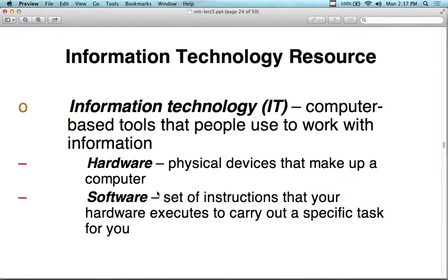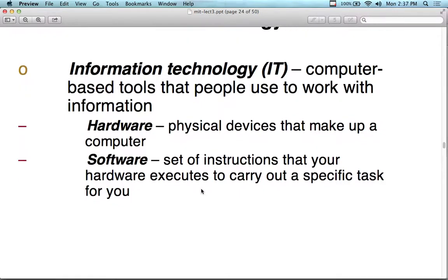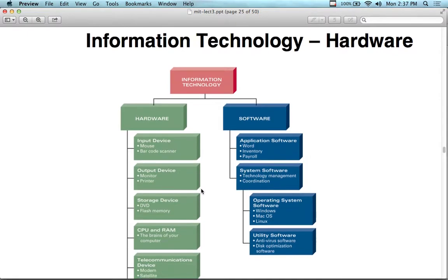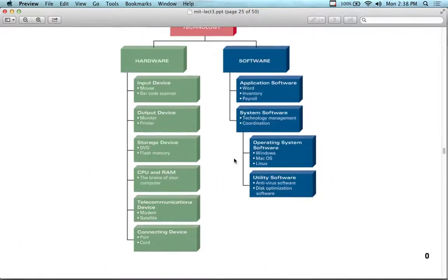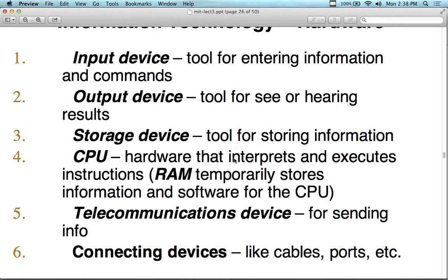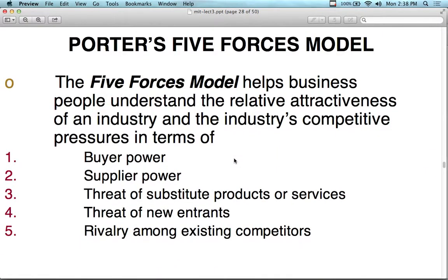Information technology — computer-based tools that people use to work with information — falls into the same resource category. This includes hardware (physical devices making up a computer) and software (sets of instructions for the hardware). Information technology includes tons of storage devices, CPUs, RAM, and varieties of software at different levels. This changes constantly. Just because a brand new software package comes out doesn't necessarily mean it adds value versus the old package.